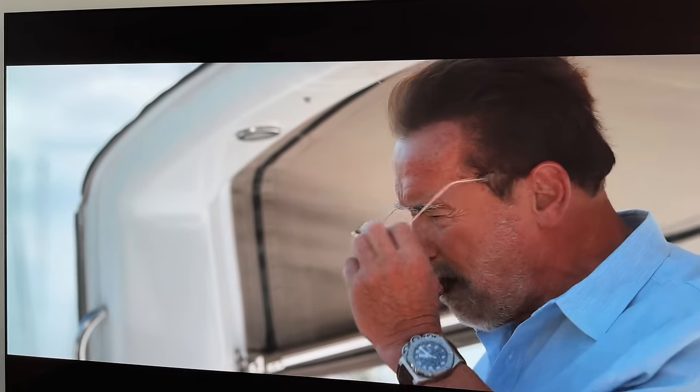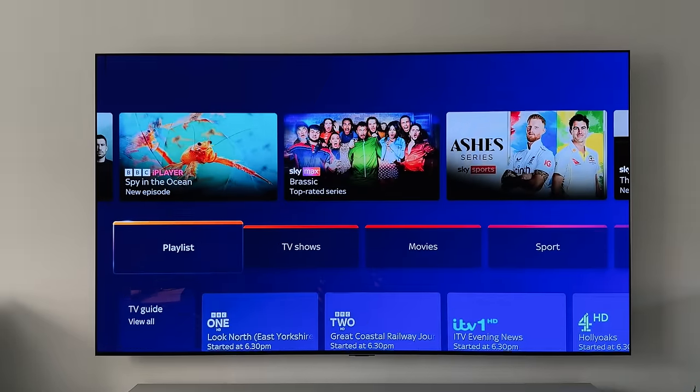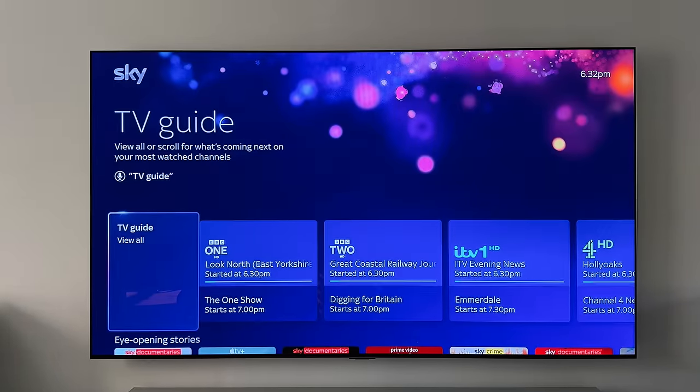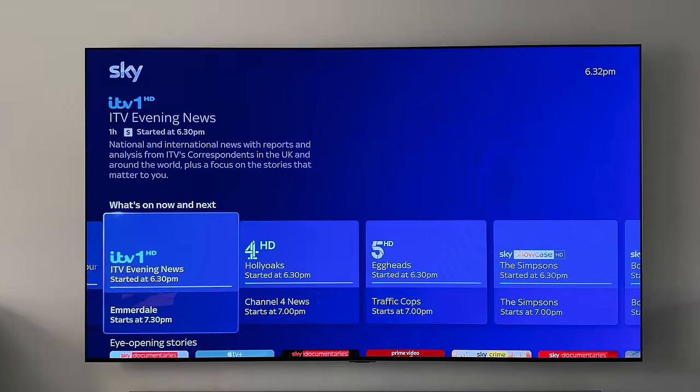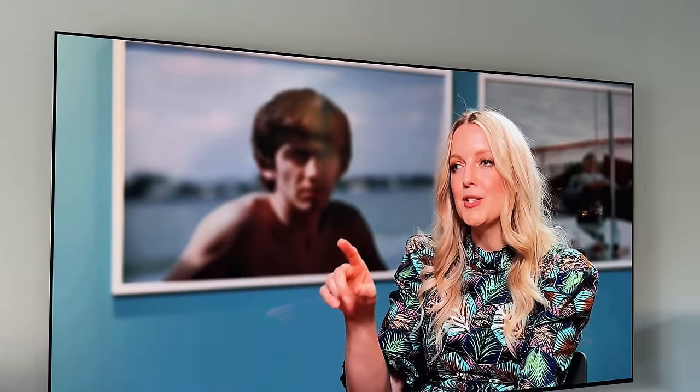HDR looks great, but it's how the TV handles SDR content that has really surprised me. It's rare that I watch SDR now, as most movies and TV shows are available in HDR. But on the off chance I do watch some live TV or an old movie, it's always worth checking. Thanks to LG's A9 Gen 6 processor, which is designed for the OLED TVs, it upscales and sharpens the picture to create an improved image — essentially meaning older content will look even better.